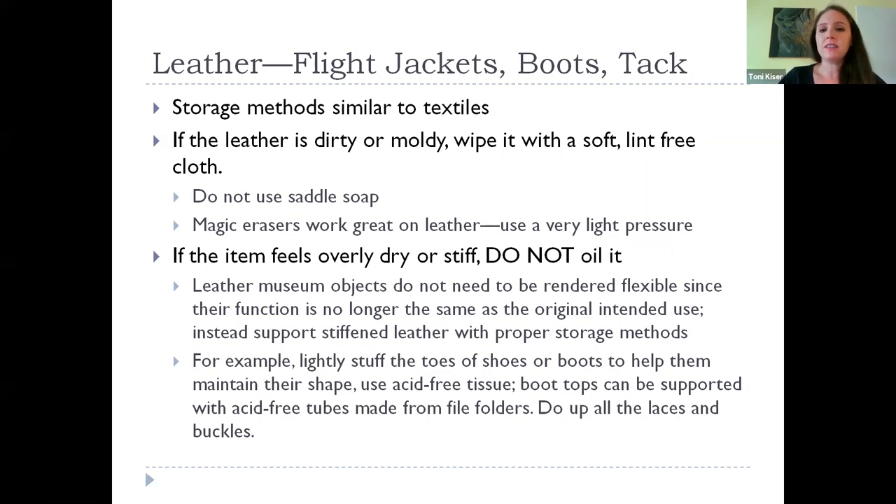For leather objects in the museum, we don't necessarily need to render them flexible again, because their function is no longer the same. Instead, we want to support any stiffened leather and use proper storage methods to make sure it doesn't break or crack further. You'll see this a lot with tack straps where the buckle has hit repeatedly until it just breaks into two pieces. For boots, you can lightly stuff the toes to help them maintain shape. You can use acid-free cardboard or folders to create support. Quality boot stretchers that are properly sized also help. I also recommend doing up the laces and buckles, as that creates support within the shoe itself.